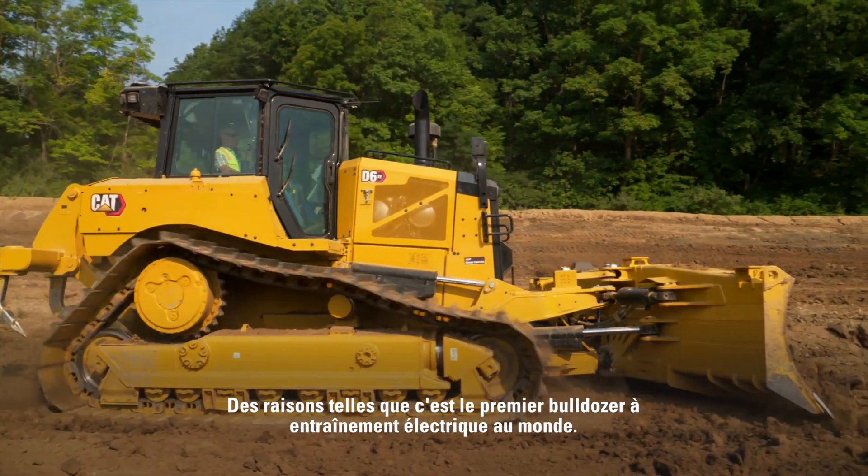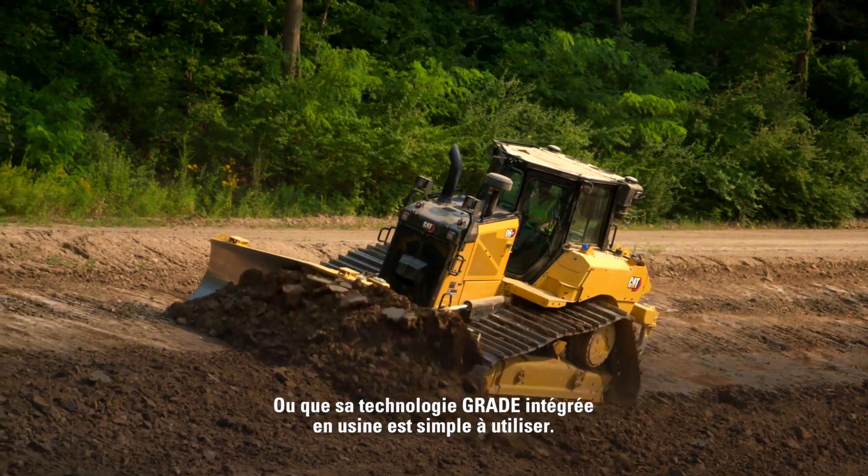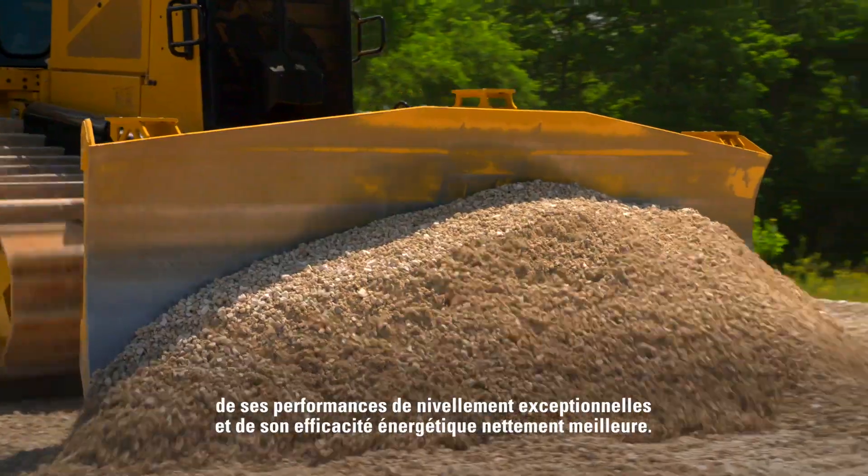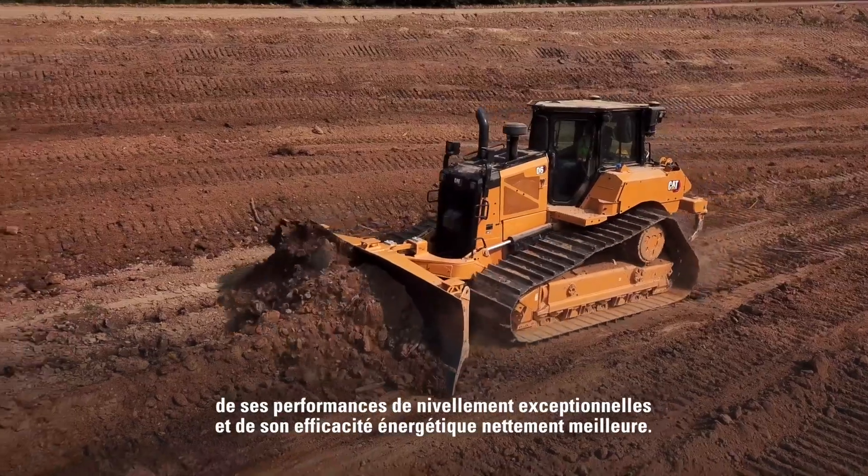Like the world's first high-drive electric drive dozer, or factory-grade technology that's easy to use. Not to mention the incredibly comfortable new cab, amazing rating performance, and dramatically better fuel efficiency.